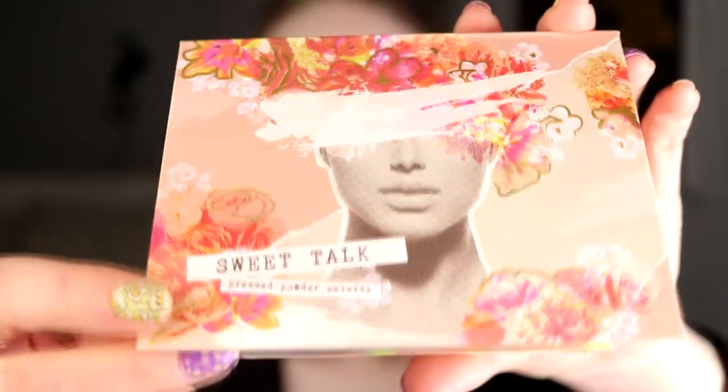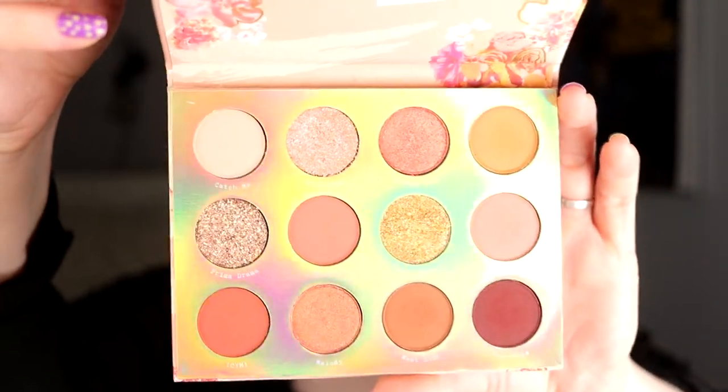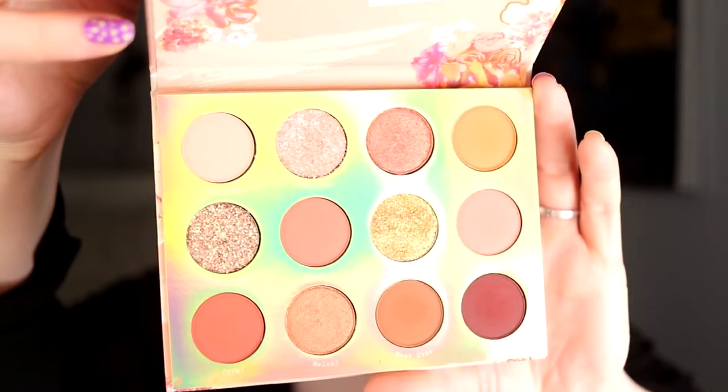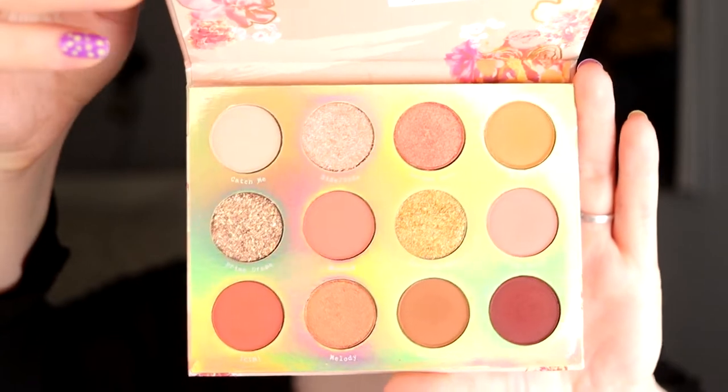Today it is time for the Sweet Talk palette from Colourpop. This is a 12-pan palette and it is so, so popular — I think I know why because it's just such a good palette. I am not the biggest fan of pink, but I do really like it.